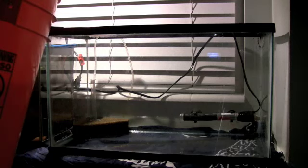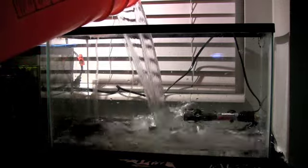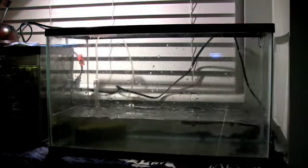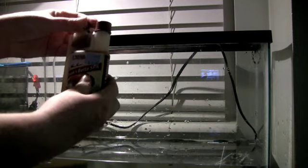Now it's time to add water to our tank. Pour in about four or five inches of water. Add some conditioner — this conditioner contains almond leaf extract, which is a natural spawning inducer.